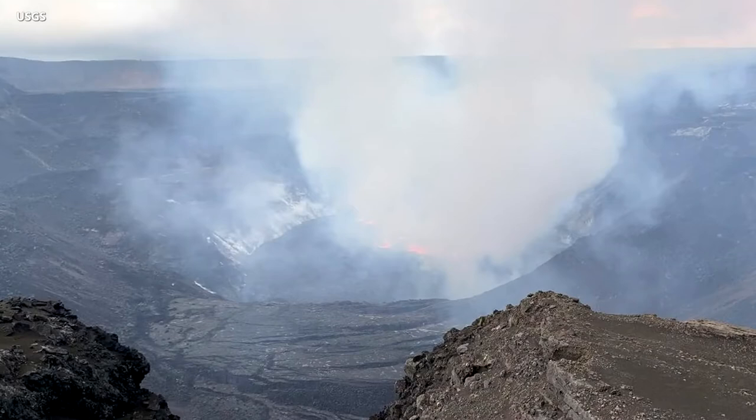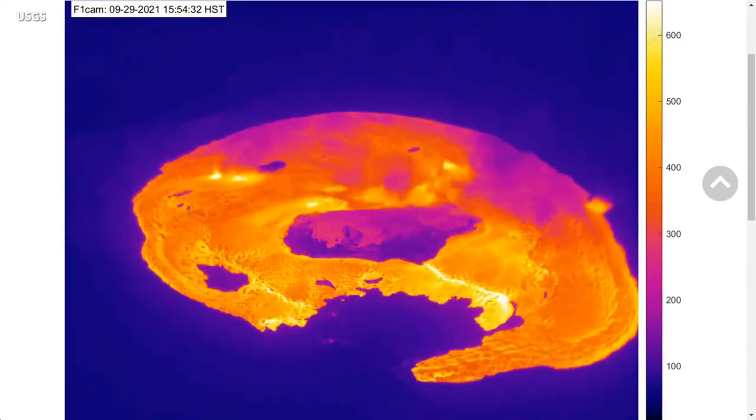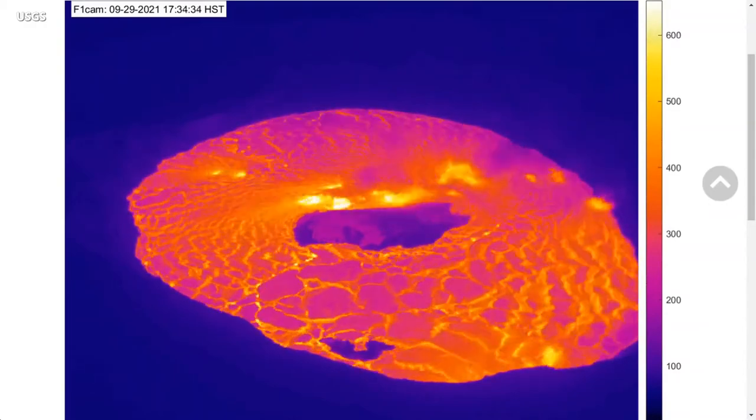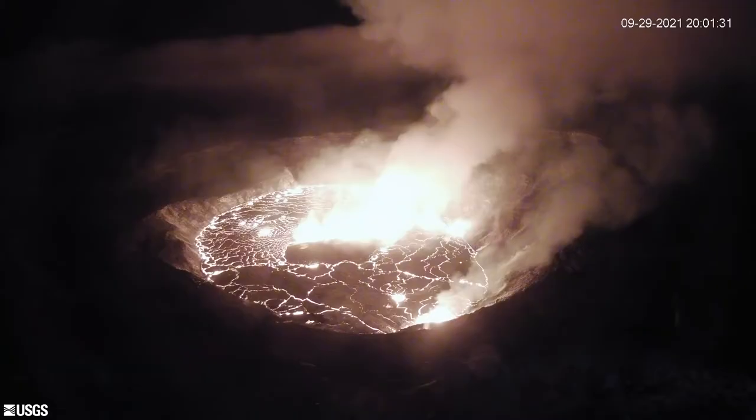Sulfur dioxide interacts in the atmosphere with oxygen, moisture, dust, and sunlight to eventually form volcanic smog, known in Hawaii as VOG. It can be transported downwind and can have an effect on island air quality. Scientists say the opening phases of eruptions are dynamic and uncertain, and the Hawaiian Volcano Observatory will continue to monitor Kilauea closely. The HVO says it is in constant communication with Hawaii Volcanoes National Park as well as the county of Hawaii's Civil Defense Agency as the situation evolves.